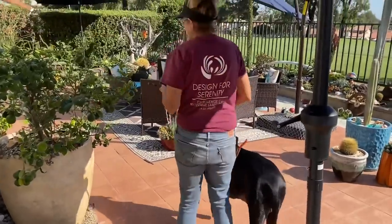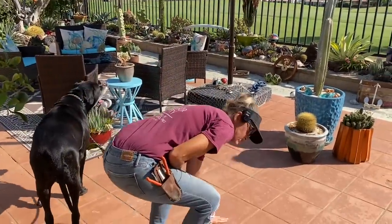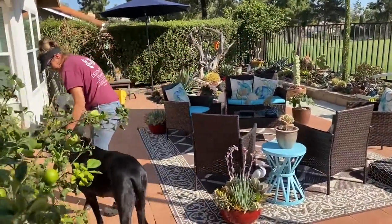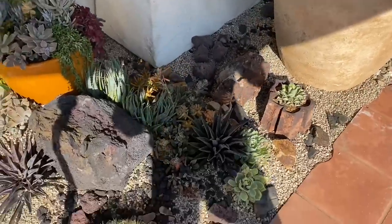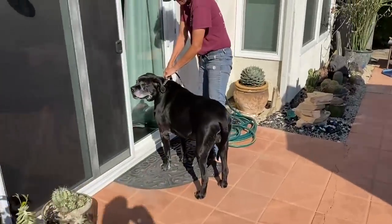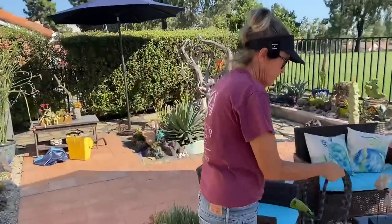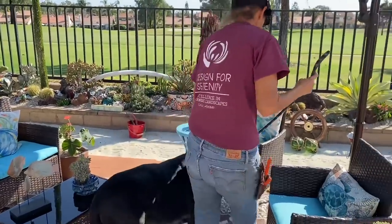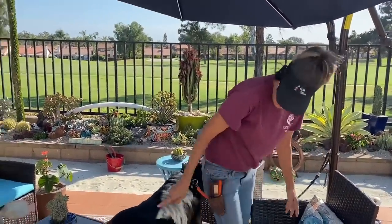I'm going to put Bentley back in the house because this isn't super hot right now, but it's a little warm on his feet. So I'm going to put him inside. The slider's locked — let's put him over here in the shade.